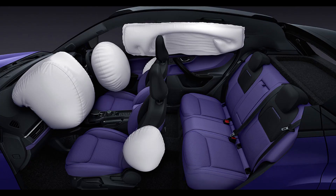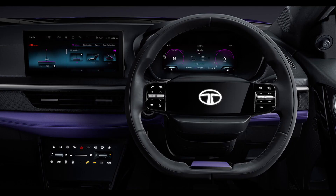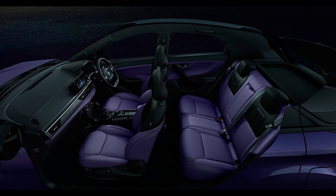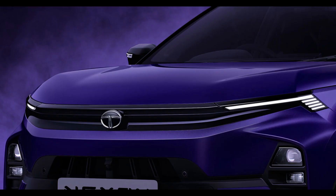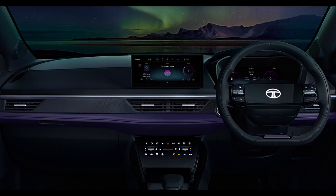Exterior Design: Both the Nexon and Nexon EV have embraced the curve-inspired design DNA, striking a balance between contemporary and sophisticated aesthetics. The front fascia stands out with a redesigned grille, vertically stacked LED headlights, and dynamic LED DRLs featuring sequential and welcome functions, among other enhancements. The overall impression is significantly more aggressive, underlining a sporty yet elegant appeal.